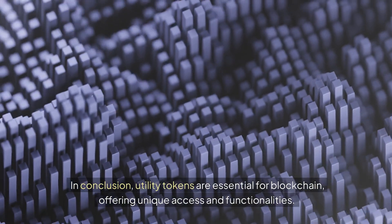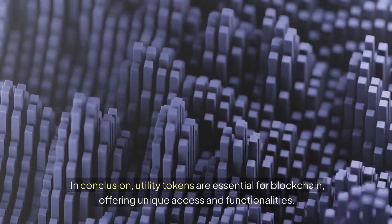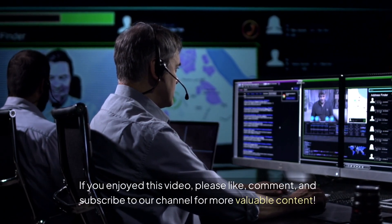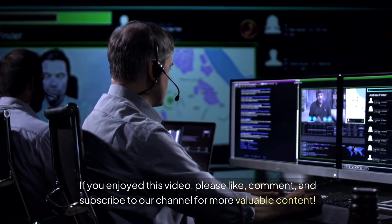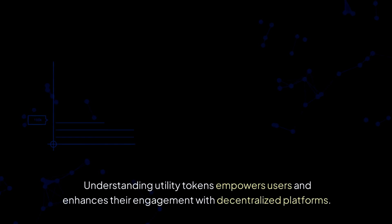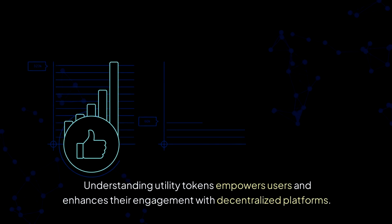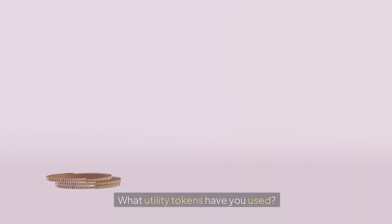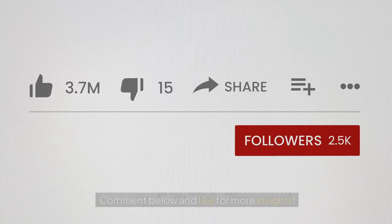Crypto enthusiasts should understand utility tokens that enable innovative applications like Golem and Basic Attention Token. In conclusion, utility tokens are essential for blockchain, offering unique access and functionalities. If you enjoyed this video, please like, comment, and subscribe. Understanding utility tokens empowers users and enhances their engagement with decentralized platforms — what utility tokens have you used? Comment below.